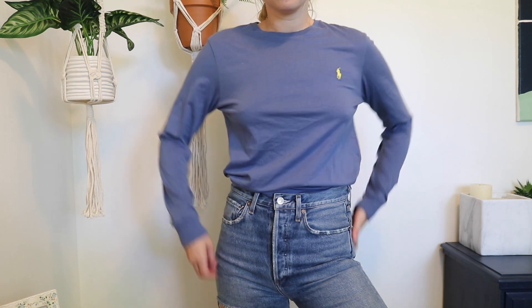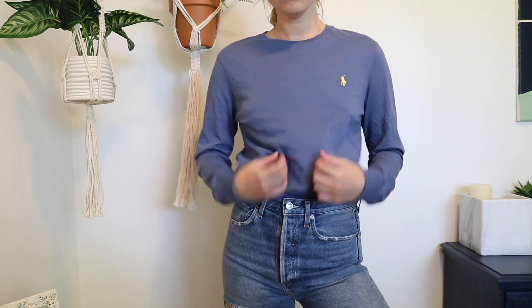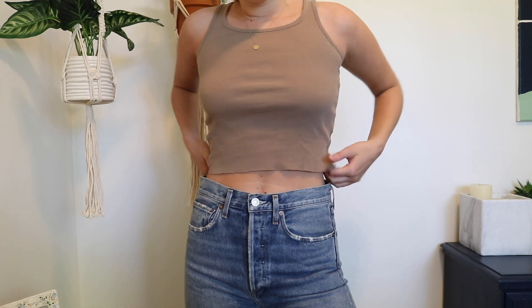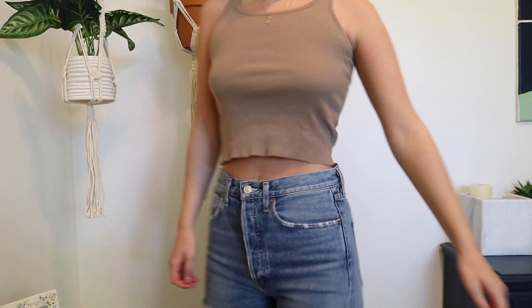The next thing I got is this Polo Ralph Lauren long sleeve t-shirt. This was an impulse buy — I was at the checkout, saw it hanging there, it was really soft, and I just bought it. But it was only $10, so it's okay. The next shirt I bought is just another basic tank top in a dark beige-brown color — it's high neck and ribbed. I already cropped this one because it was just a bit too long for my liking.